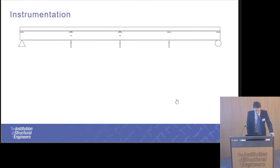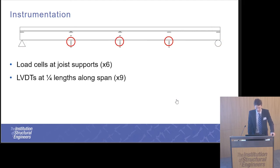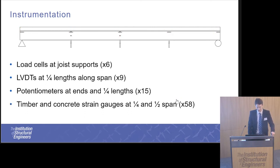The instrumentation used to acquire output from this testing is extensive: six load cells, one under each of the supports; displacement measurements, three on each joist at quarter spans; potentiometers to measure the relative slip between the timber joist, the interlayer, and the concrete slab — five per joist — and also strain gauges to measure through-depth strains at quarter and mid-span.